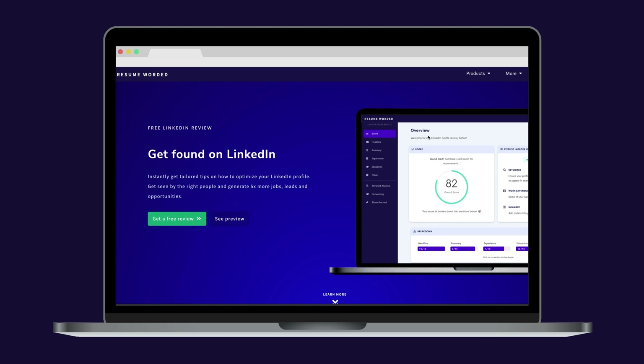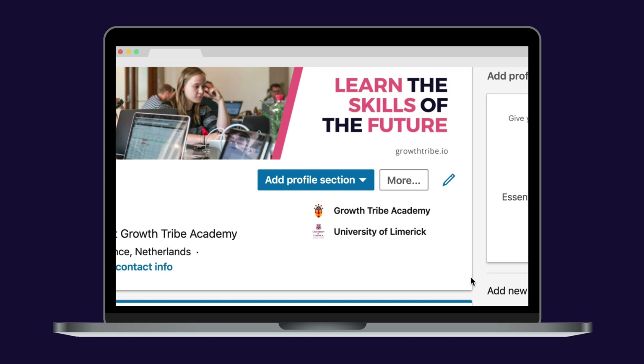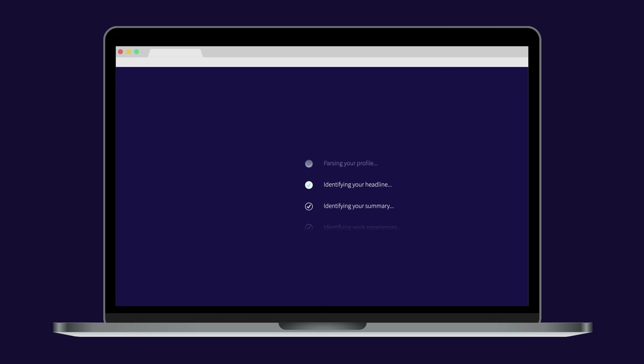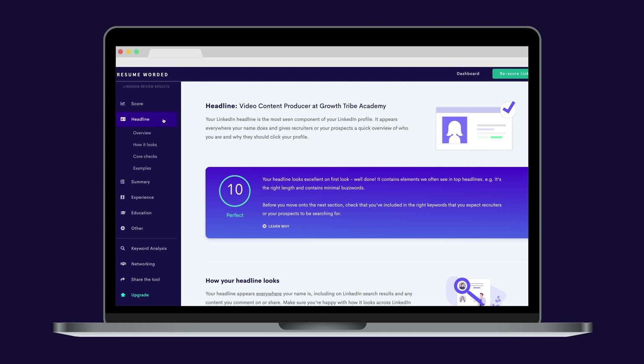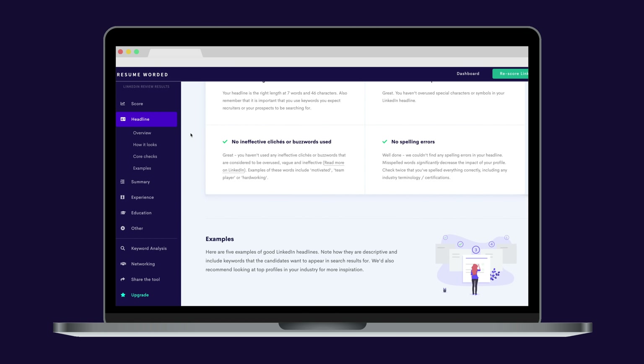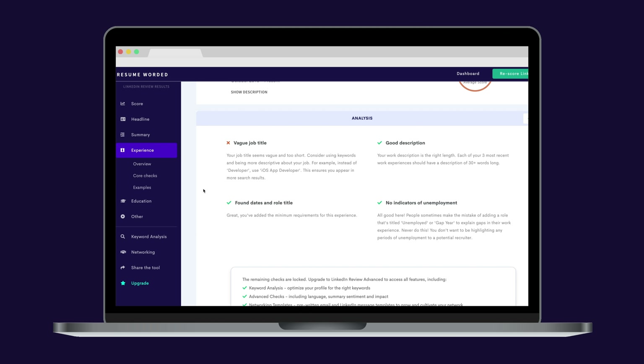The first one is the LinkedIn Review Tool from Resume Worded. Go to your LinkedIn profile and download the PDF version by clicking on the More button. You then upload your PDF on the website, and voila! Resume Worded will dissect your profile and tell you insights on what needs to be improved. This one is an awesome gem — thanks to them for creating such a nifty tool.